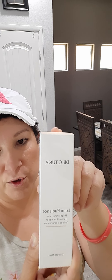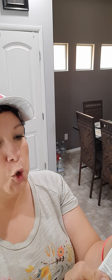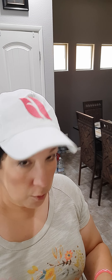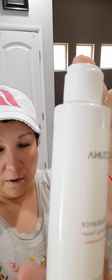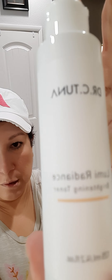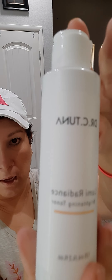Oh my goodness — I'm running low on my other toner, but this is the Lumi Radiance Brightening Toner and I'm so looking forward to trying this. It has ingredients that are going to help brighten the skin and even out the skin tone.